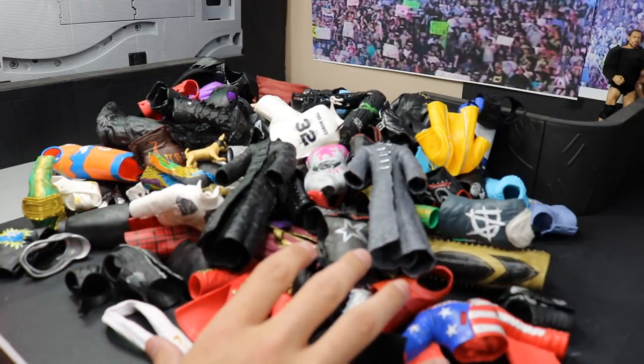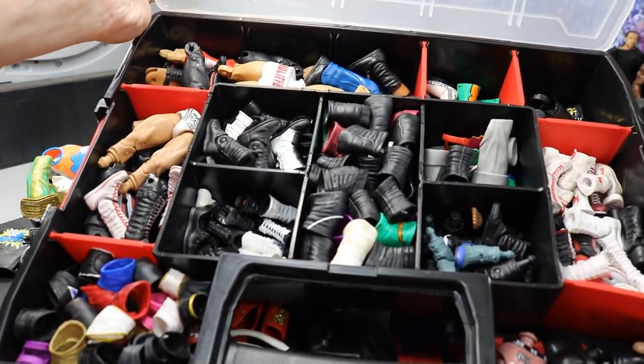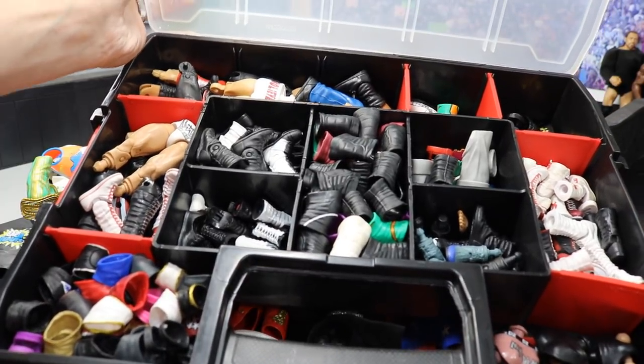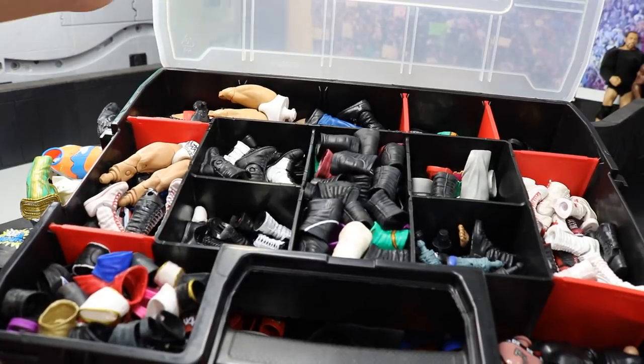I also have a ton of fodder for sale. Here's box number one — we got boots, knee pads, lower legs, and all kinds of different stuff. I'll be making a post on Instagram so you guys can go through it and see it a bit more clearly. We got crotches — all kinds of lower body fodder parts.